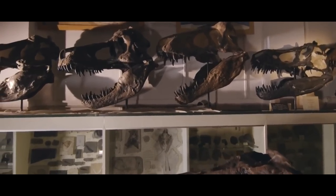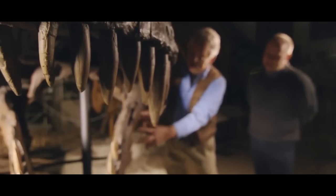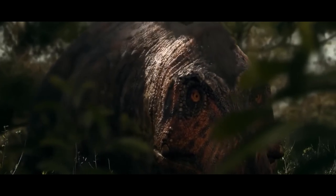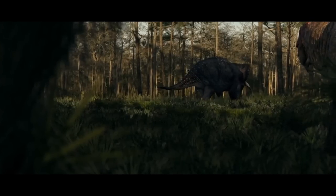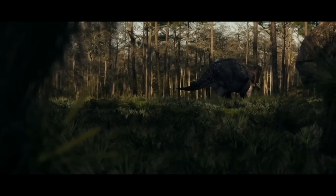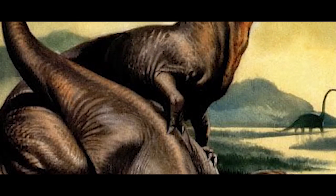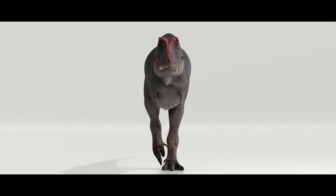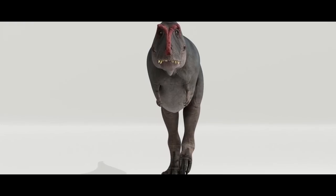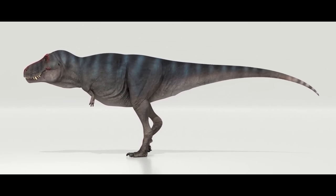So how could these predators outrun and catch their prey that we know they did? Well, they may have just been ambush predators like many modern animals. Another possibility is that they could just outlast them while running — they just had better stamina than their prey. Some quantitative studies have found that Tyrannosaurus had a higher probability of having high endurance than they were of reaching high speeds.